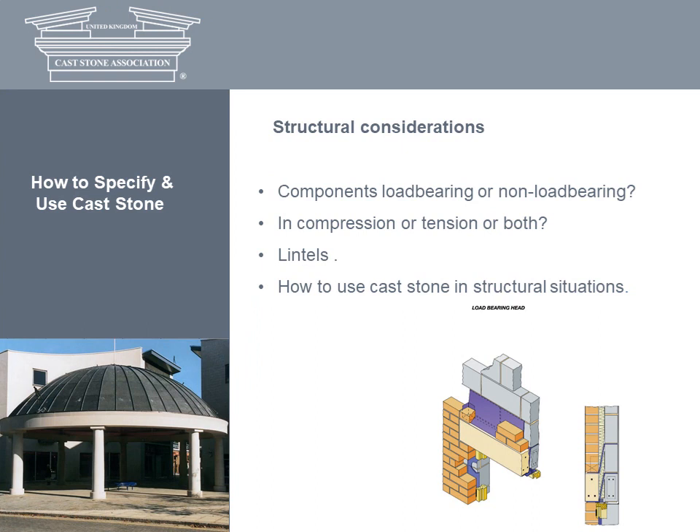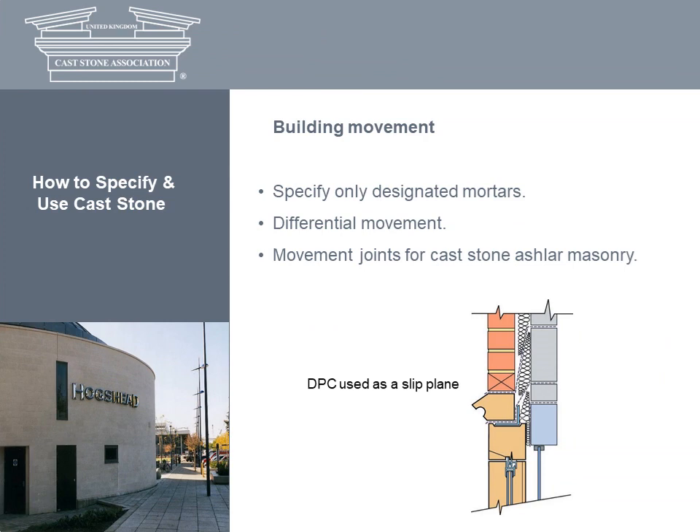Cast stone is often used for structural elements within a building, and the inherent strength and density of the material often exceeds requirements by a comfortable margin. Units used in compression, such as quoins, string courses, ashlar and columns, are generally not classed as structural units. However, units such as lintels, which are subject to forces of compression and tension, should be specified with care and have proper support where necessary. AXA members can provide full detail of the structural characteristics of their products. The movement of cast stone units can generally be overcome by the correct specification of mortar, the use of movement joints and bed joint reinforcements. Consider also the possible long-term effects of differential movement between different types of building materials: cast stone can experience long-term shrinkage, whereas clay bricks expand.